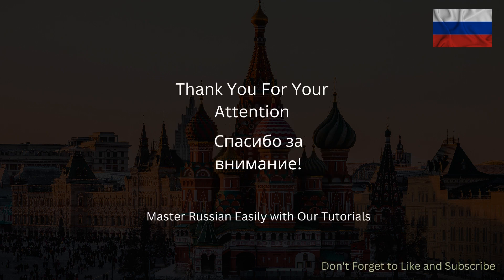Well done! For more interesting content, hit the like and subscribe buttons below.